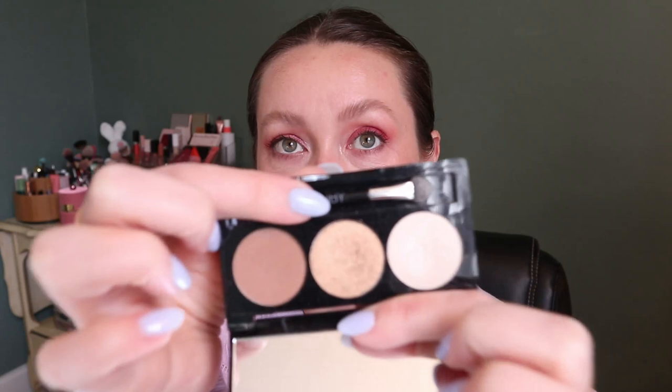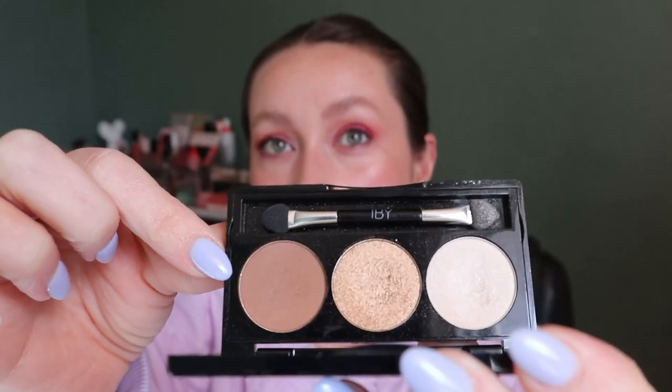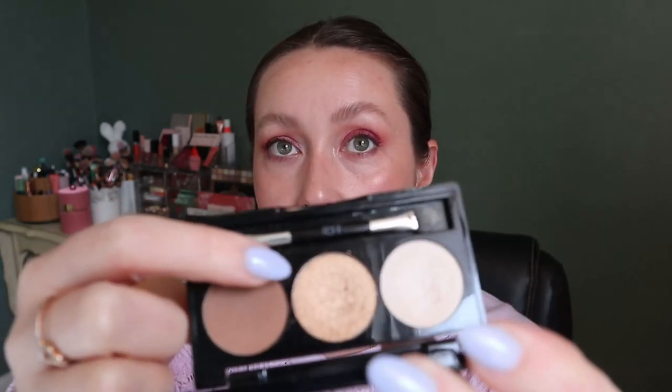I kept three palettes, so these were already put back in my collection. The first one was the IBY Beauty Three's Company — it's a trio eyeshadow palette and I really like it a lot. It's a really basic eyeshadow trio but the quality is so good and I love all three shades. It makes sense as a trio: you have a transition shade that's not too deep but not too light, a really nice goldy bronze shade, and a light inner corner highlight. I see myself bringing this when I travel because it's small, compact, and an easy look to do.